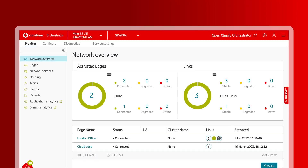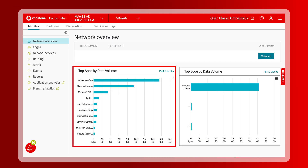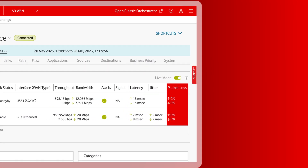In just one screen, you can immediately check the health of your activated edges and links. See how many applications are running and how popular they are, and review latency, jitter, and packet loss in real time.